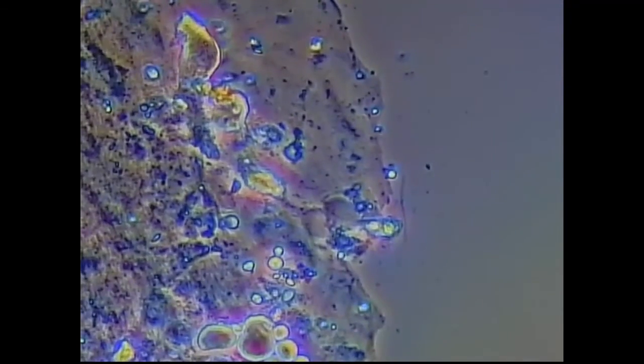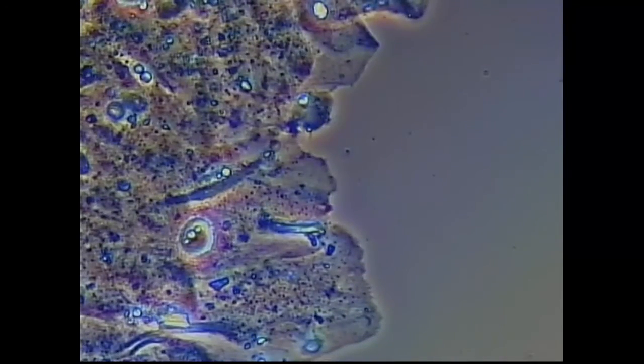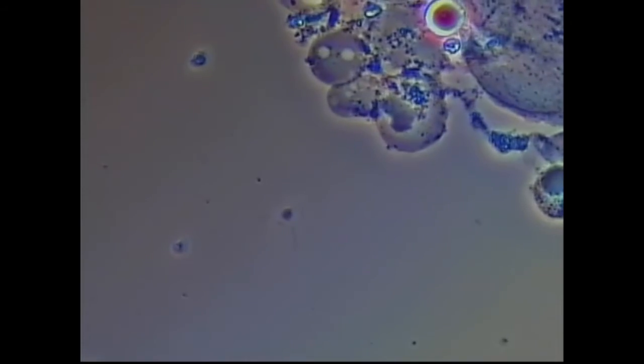No spirochetes though. It looks like there's a rod at the three o'clock position there — it's kind of just bouncing back and forth, a little Brownian motion. Again, just a bunch of epithelial cells. I really don't see the spirochetes or the trichomonads that were present pre-procedure.